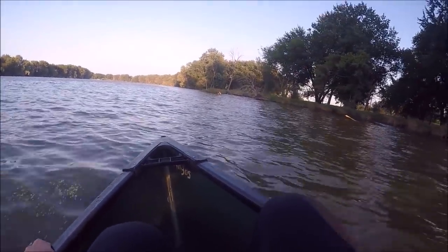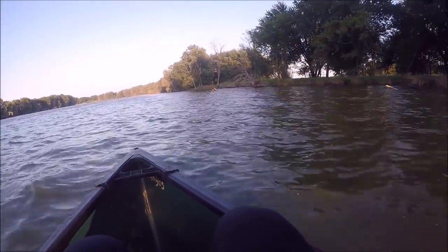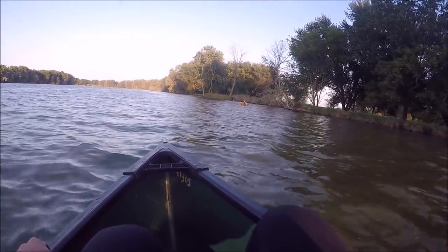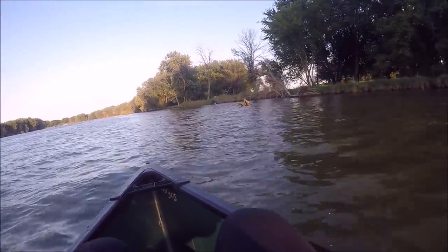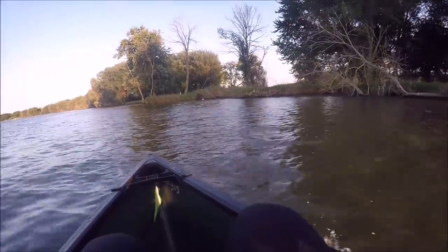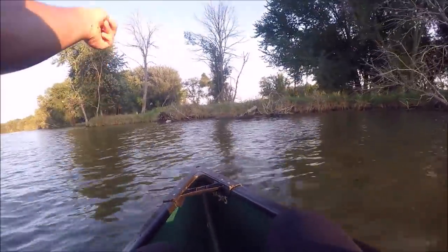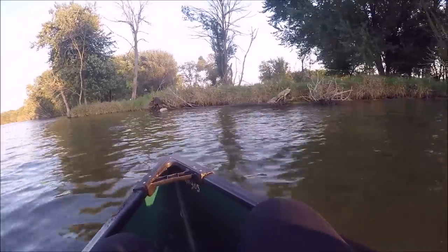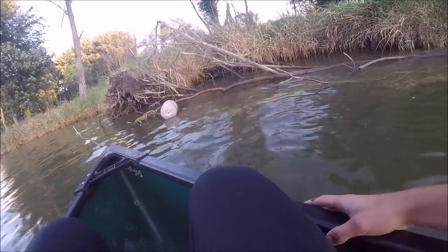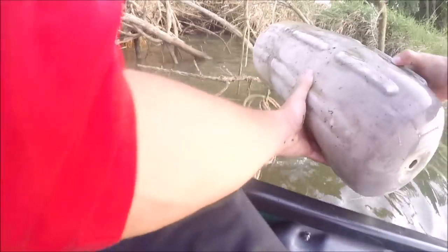Do you already see something right there? See that? It's white, right up there ahead in those logs. Let's go see what that is. It's a big old bumper — a big old crusty bumper. Should we even take this thing? I guess to get it out of the water, but it's pretty trash. We're not gonna keep that, just throw it away, probably.